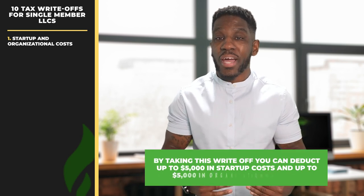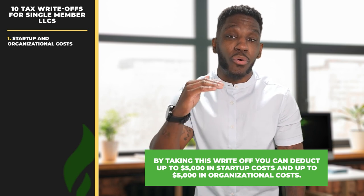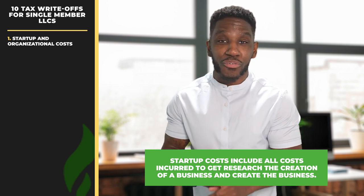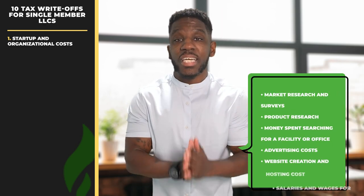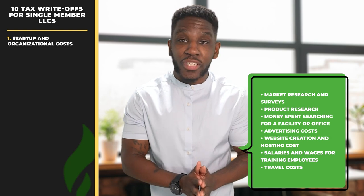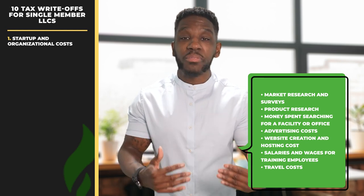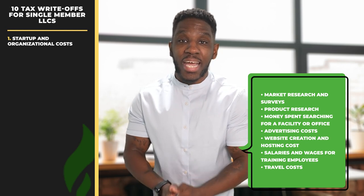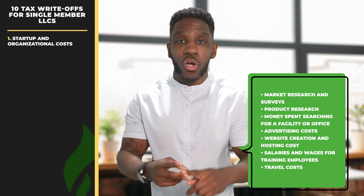First, we have startup and organizational costs. By taking this write-off, you can deduct up to $5,000 in startup costs and up to $5,000 in organizational costs. Your startup costs are going to include all costs incurred to research the creation of a business or actually create the business. These include costs such as market research and surveys, product research, money spent searching for a facility or an office, advertising costs, website creation and hosting costs, salaries and wages for training employees, and travel costs or other necessary costs to secure distributors, suppliers, or customers.